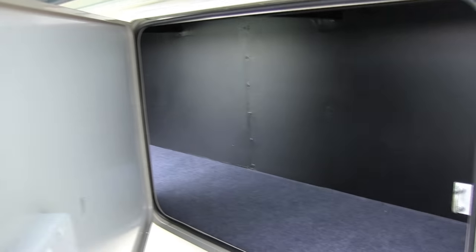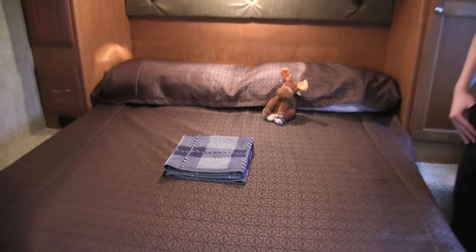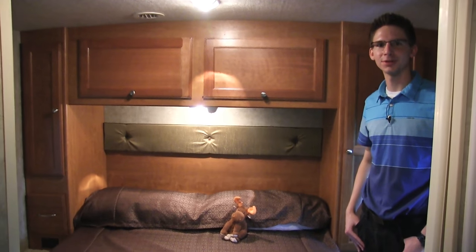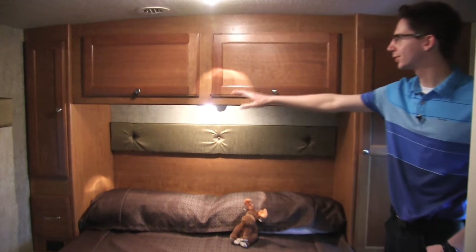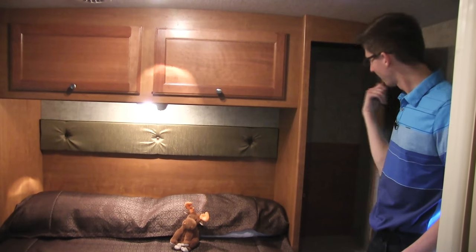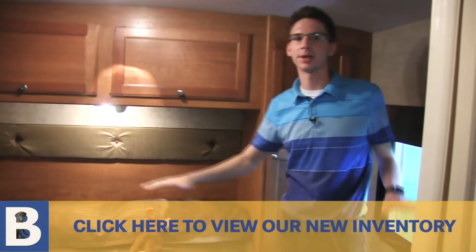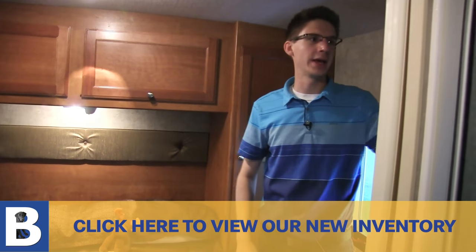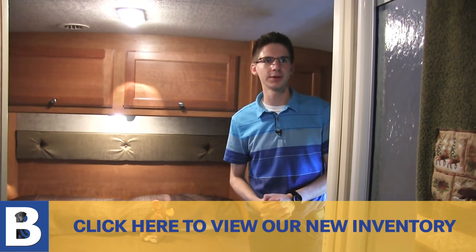Now if you'd like to come with me inside, I'll show you around. Welcome to the master suite of the 2016 Sunstar 26HE. Here we have a double bed, plenty of storage for your clothes, and a wardrobe with a clothes hanger. We also feature blackout shades back here so if you ever want to keep it completely dark and take a nap in the middle of the day you can. We have space to equip a TV but it does not come with it, which saves you money in the long run.